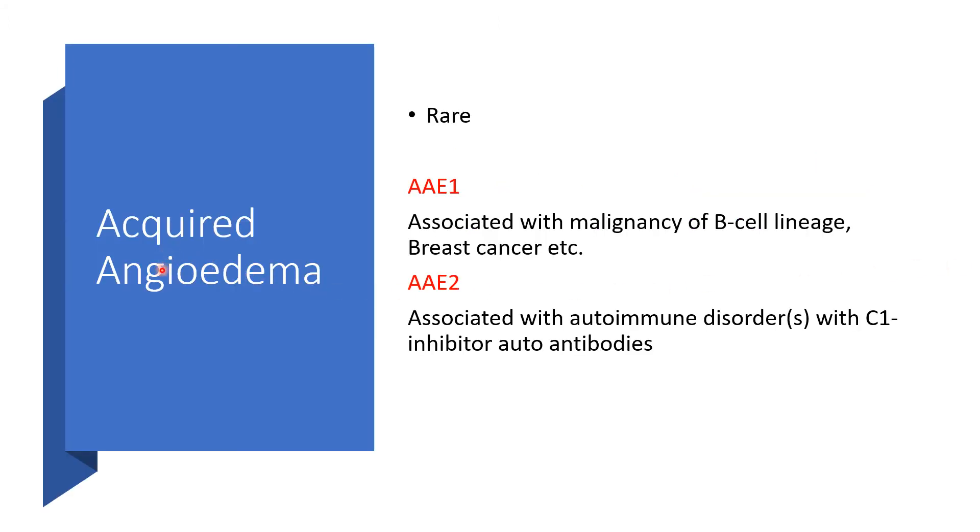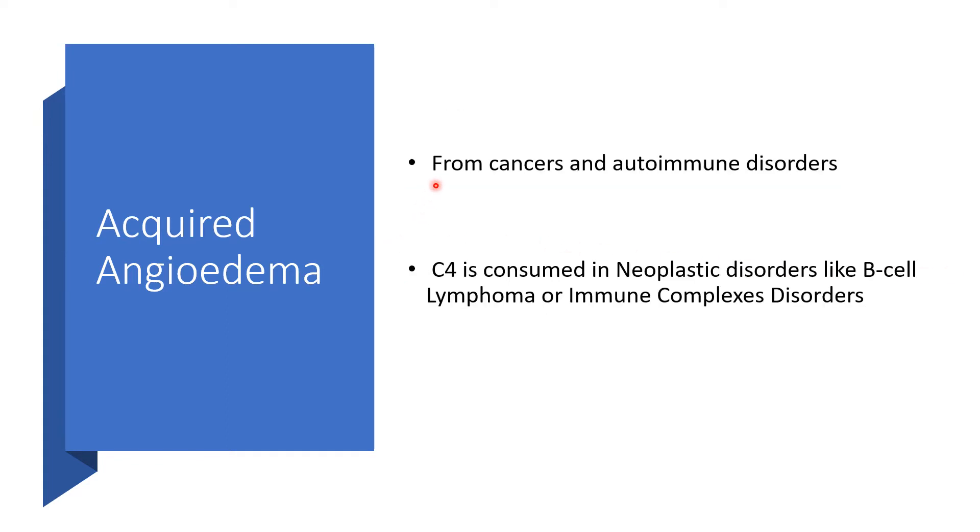Now, acquired angioedema. It is rare — good thing that it is rare. It could be acquired angioedema type 1, which is associated with malignancy, particularly of B-cell lineage or breast cancer. Acquired angioedema type 2 is associated with autoimmune disorders with C1 esterase inhibitor autoantibodies. So, it is either from cancers or from autoimmune disorders.